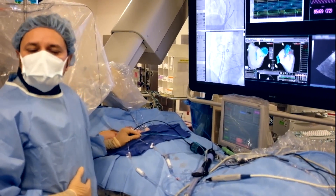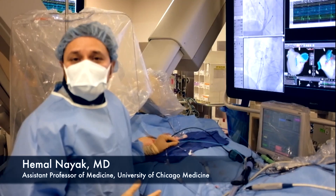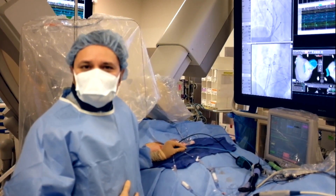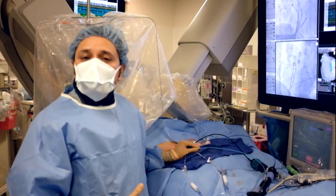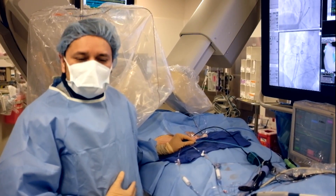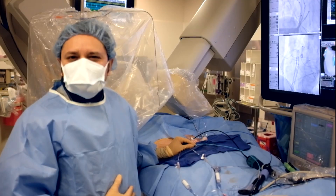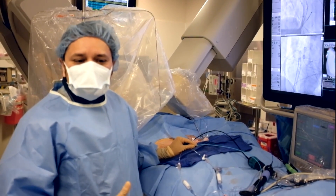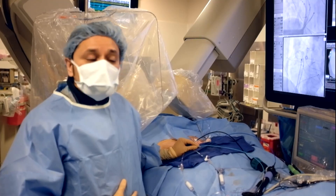We have a 71-year-old patient with a seven-year history of atrial fibrillation with symptomatic palpitations, and we're proceeding with an ablation for this atrial fibrillation. We're doing this in the electrophysiology laboratory. The patient is under general anesthesia, which makes the procedure very comfortable for the patient.